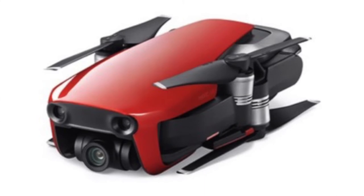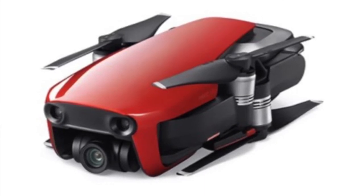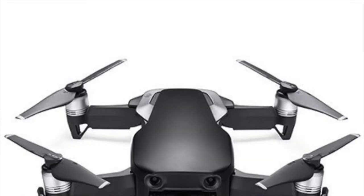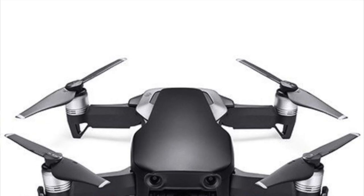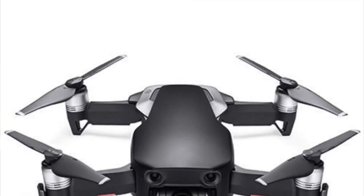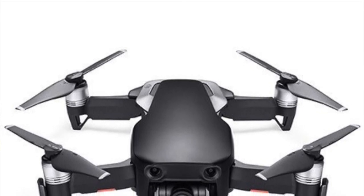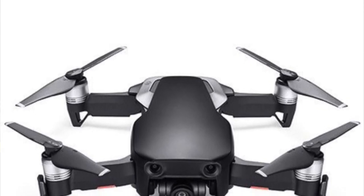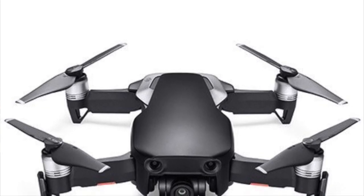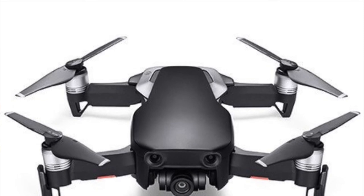The Mavic Air features a 1/2.3-inch CMOS sensor and a 34mm lens. The Air is capable of shooting 13 megapixel stills and 4K video at 100 megabytes per second at 30 frames per second — not the rumored 60 frames per second, but still very nice. The camera sits inside a new and improved 3-axis gimbal system that not only provides stabilization, but also helps protect the camera during flight and transport, which is a known issue with the Mavic Pro.